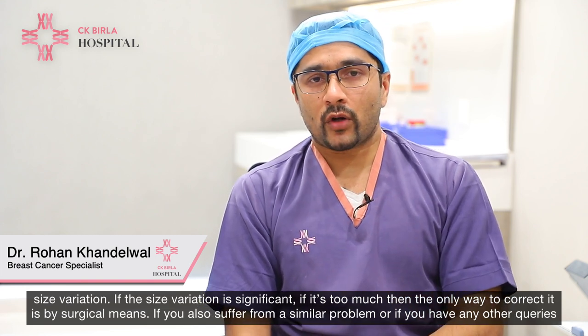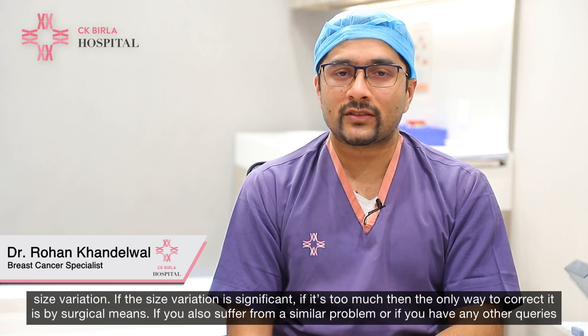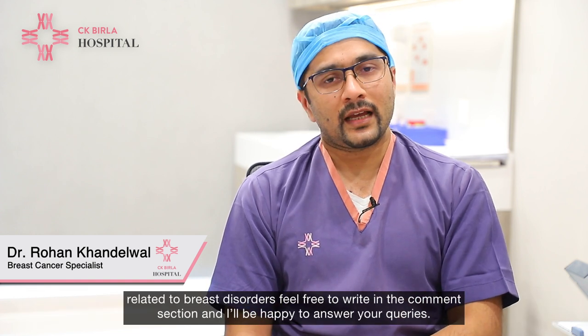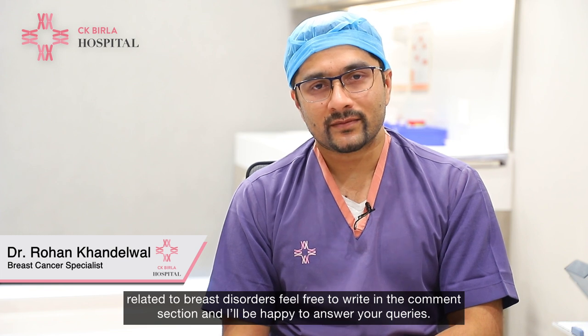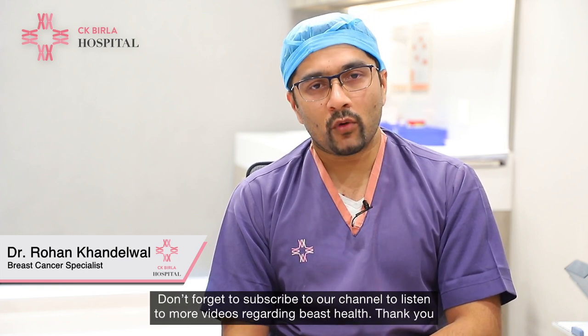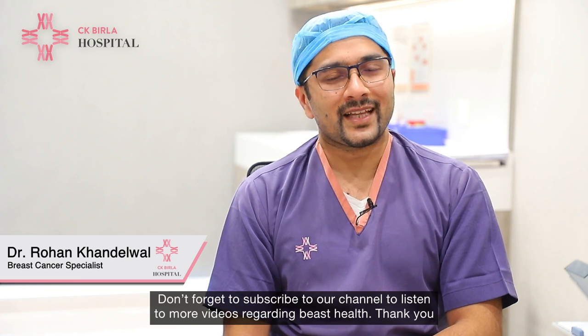If you also suffer from a similar problem, or if you have any other queries related to breast disorders, feel free to write in the comment section and I'll be happy to answer your queries. Don't forget to subscribe to our channel to listen to more videos regarding breast health. Thank you.